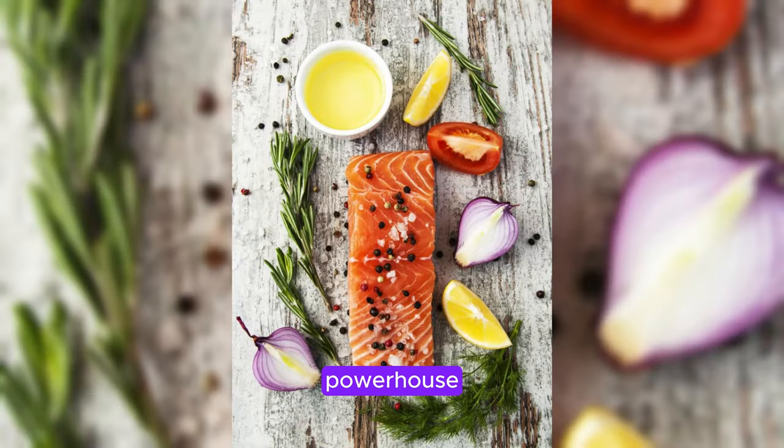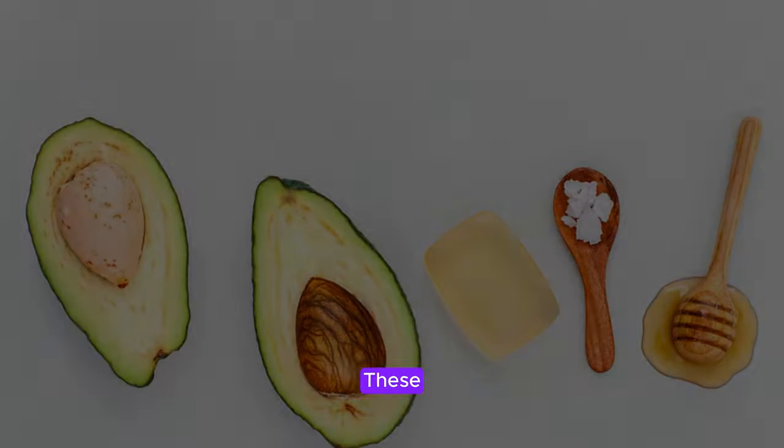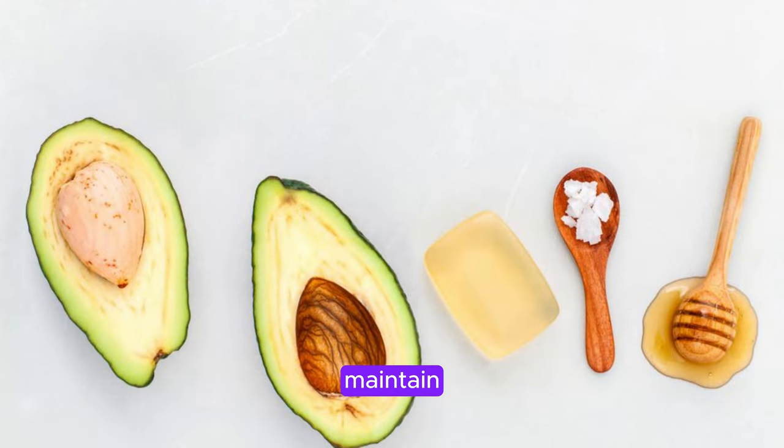Salmon is a powerhouse of omega-3 fatty acids, which are essential for skin health and collagen production. These healthy fats help maintain skin hydration and elasticity, leaving your complexion looking plump and radiant.